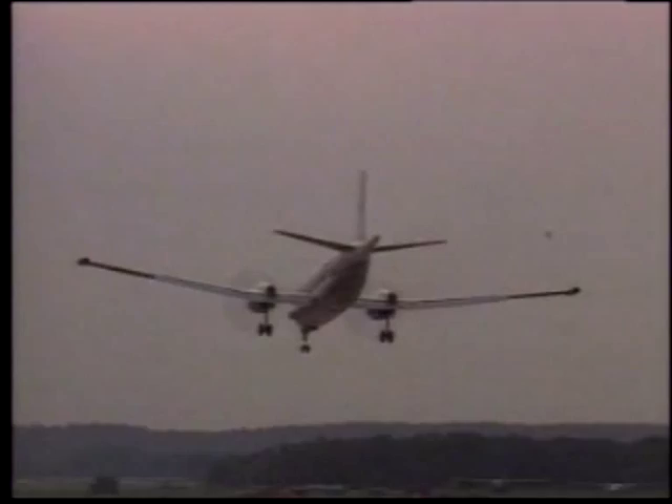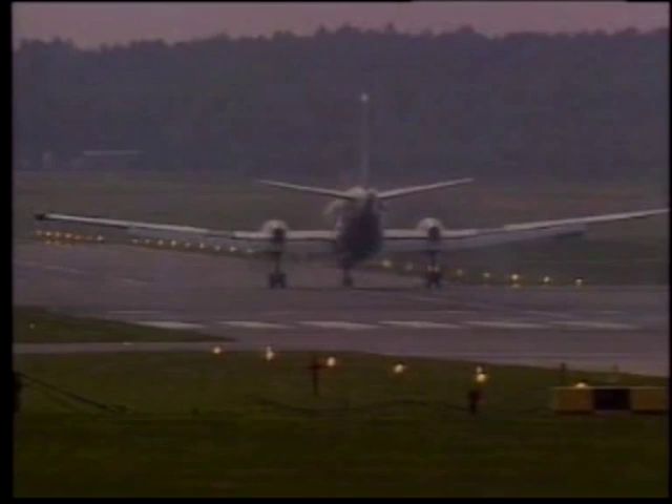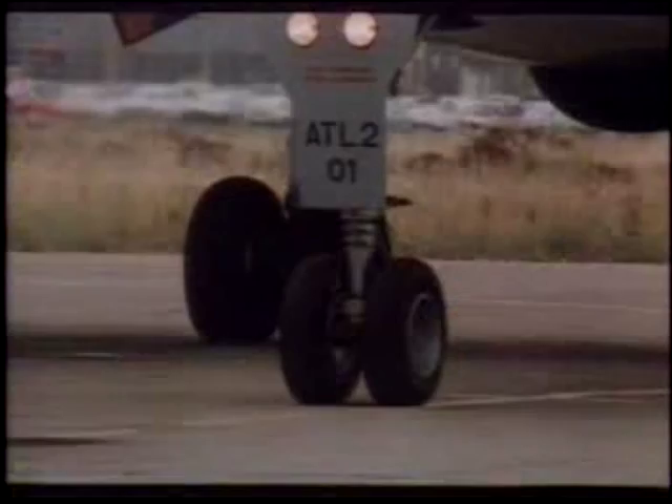Its weapons, carried in the lower fuselage, can include all standard NATO bombs, French or American depth charges, rockets or homing torpedoes. It can also carry four under-wing air-to-surface missiles with nuclear or high-explosive warheads.